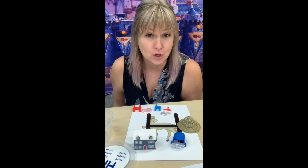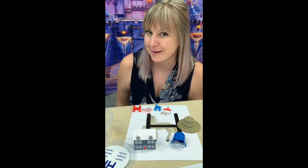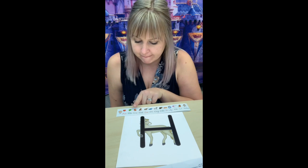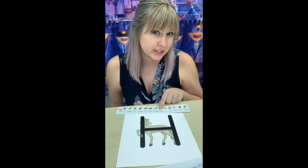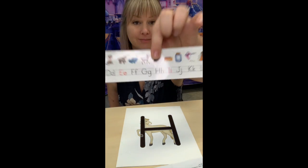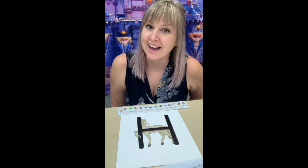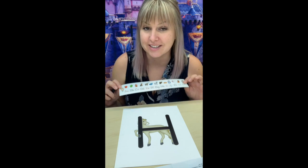So think about all the things you have that start with the letter H, because in small groups we're going to be talking about it. I want you to look at the letter H and try to find it on your alphabet strip. Here it is. Now I want you to notice what color it is. What color on your alphabet strip is the H? Right. It's black. So do you think H is a vowel or a consonant? Yeah, it's a consonant. Good.